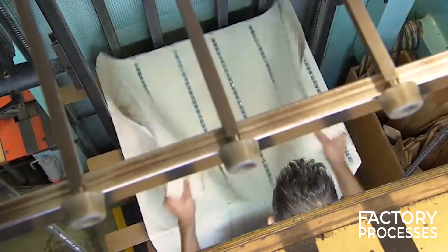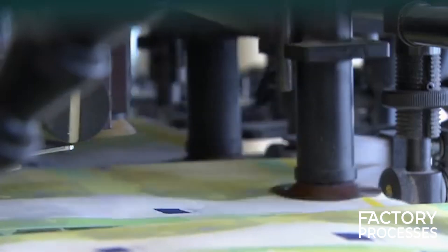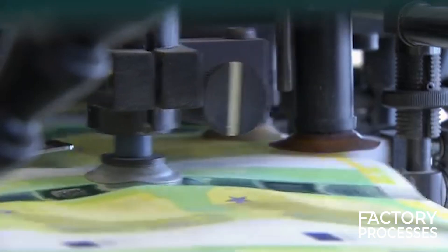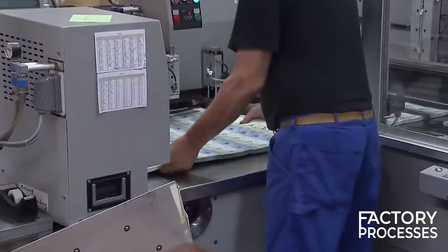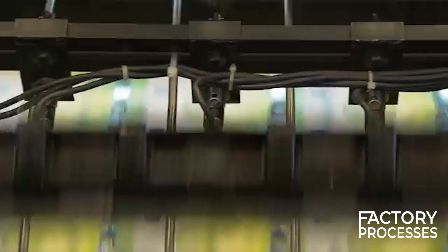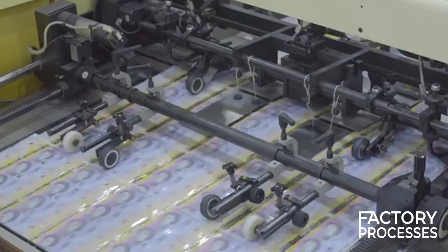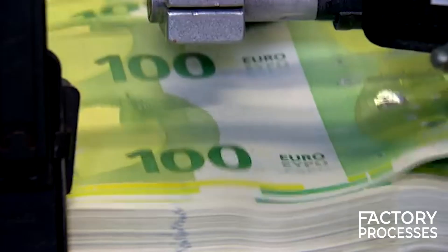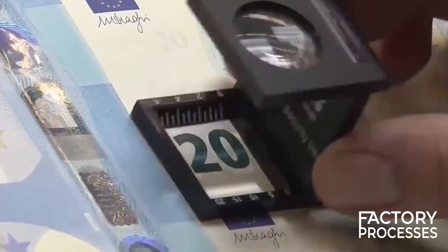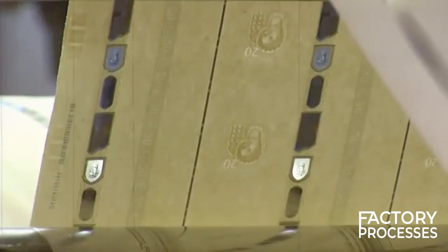Once the design is finalized, it's time to prepare the printing plates. The detailed design is converted into a master plate using a process called engraving — an incredibly skilled job, often requiring years of apprenticeship. Banknotes usually go through multiple stages of printing to apply each of the various elements: base colors, secondary colors, and finally the detailed linework and text. The inks used are specially formulated to bond well with the paper or polymer, have a long lifespan, and contain secret elements visible only under ultraviolet light, adding an extra layer of security.